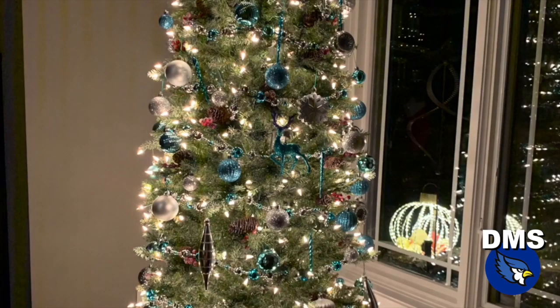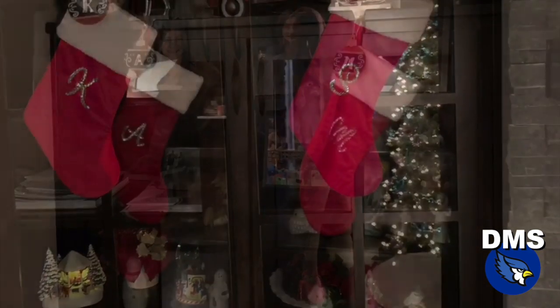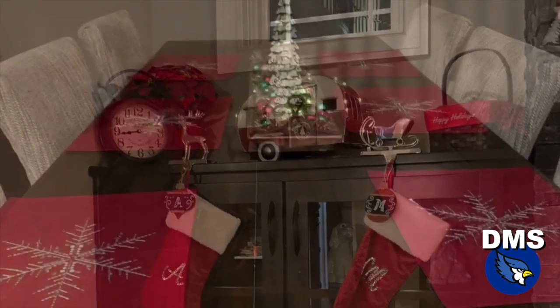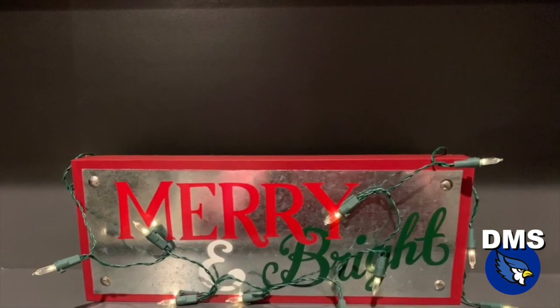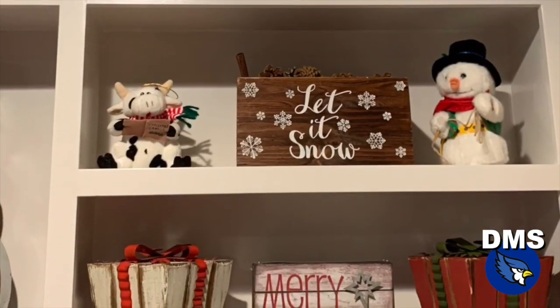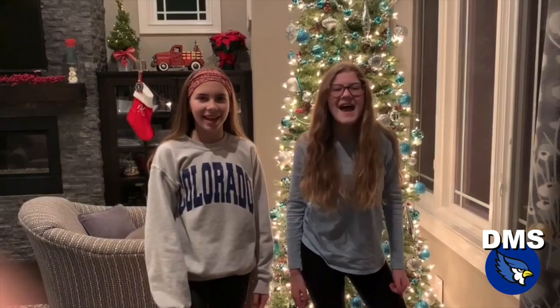If you don't want to make a Christmas box, here are a few ideas for how to decorate your house. Well, DMS, I hope you learned some creative ways to decorate your house this Christmas season. This is Addy and Lily, signing off for the DMS broadcast. Happy Holidays!